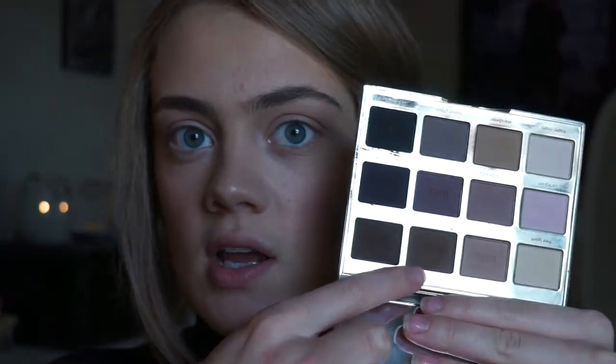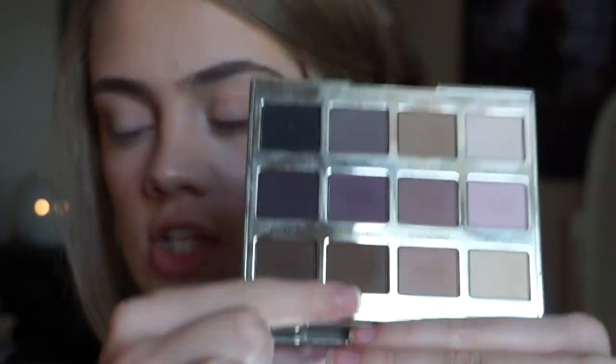I blend Wanderer very lightly into the crease. Then I take a bigger EcoTools fluffy eyeshadow brush and go over that quickly to make sure it's all blended out nicely. Next I take the deeper brown shade called Dreamer — taking that same small tapered brush and doing this same sort of motion, first focusing on the outer corner of the eye.